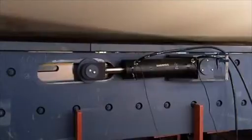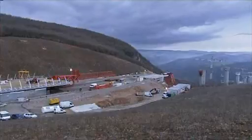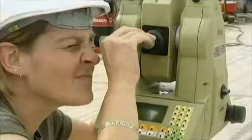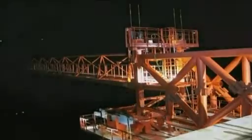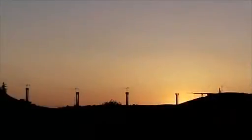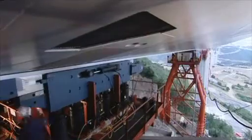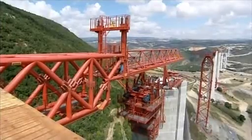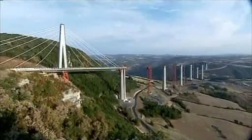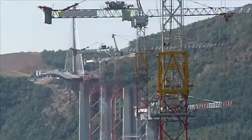Every four minutes, the deck advanced 600 millimeters across the valley. Surveyors tracked its progress, but it was still a nail-biting time as they watched the unsupported deck crossing the void. Eventually, the deck reached the safety of the first pier — 204 meters down, only 2,256 to go.